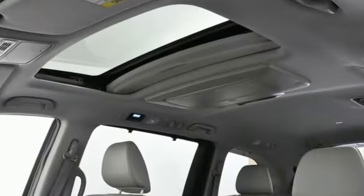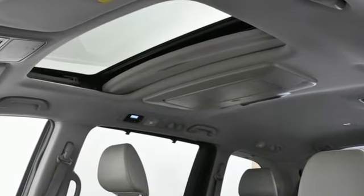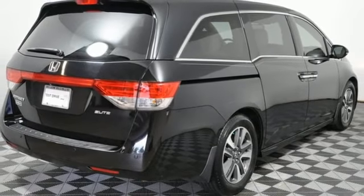Of the Odyssey's interior, Popular Mechanics describes it as astonishingly comfortable, very versatile, and exceptionally high quality. Honda has a world-renowned reputation for reliability.